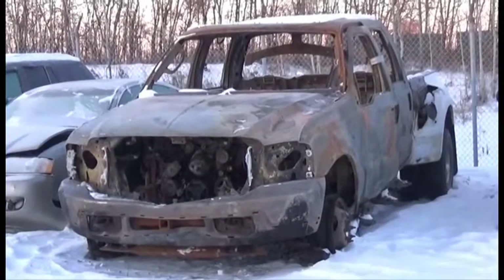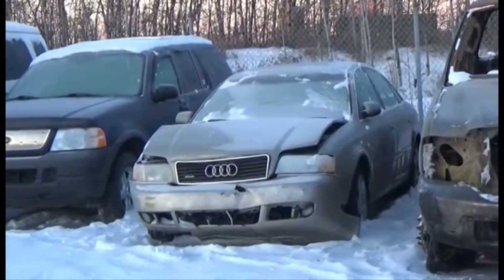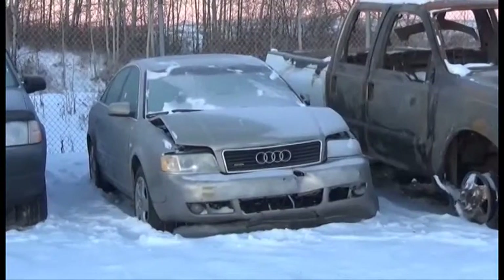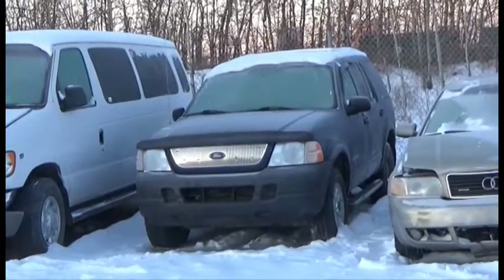Lot number 82 is the A4 F350, Crew Cab, Dually, Turbo Diesel, 4x4. Lot number 81 is the A2 Audi A6, AOD, All-Wheel Drive, Loaded, Power Leather Seats, Power Sunroof. Lot number 80 is the A4 Ford Explorer, B6, AOD, 4x4, Loaded, it's active.